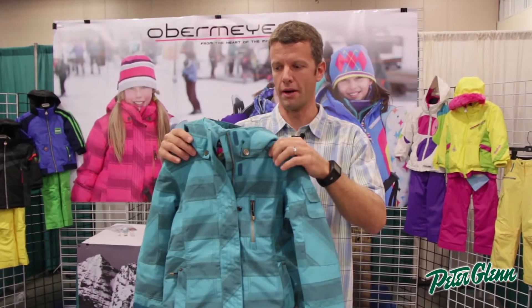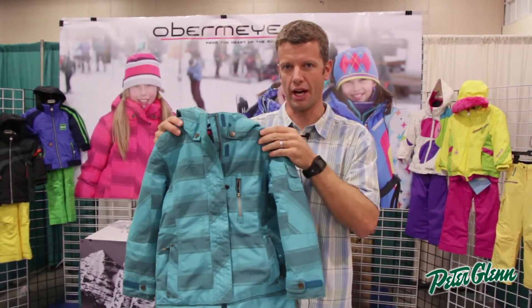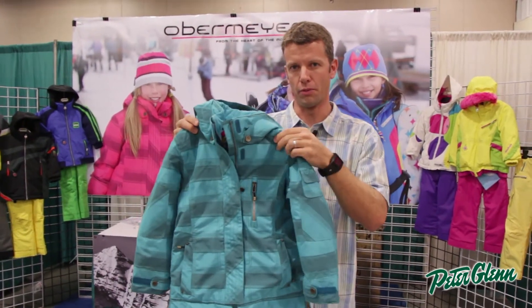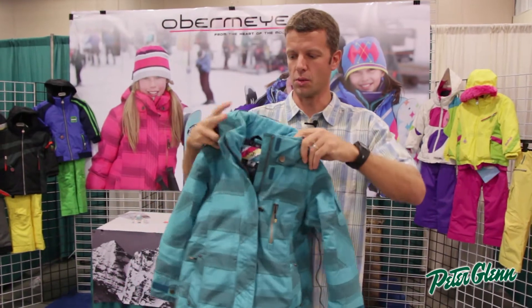Hi, my name is Greg with Sport Overmeyer. This is the Junior Girls Iconic jacket. Great style here, longer length, totally waterproof, breathable, very warm, and some great features as well.